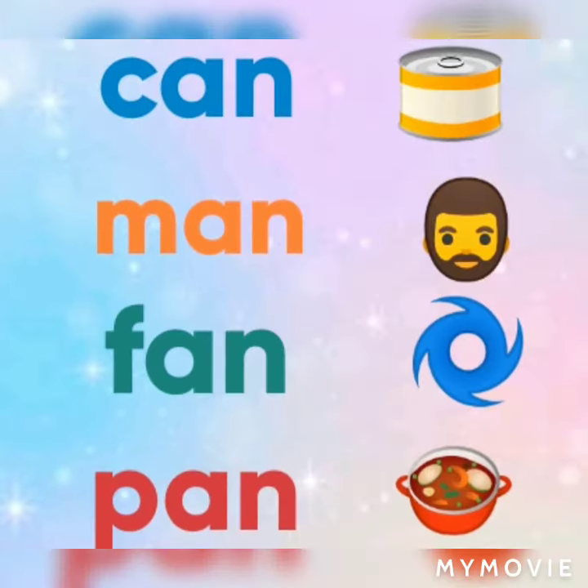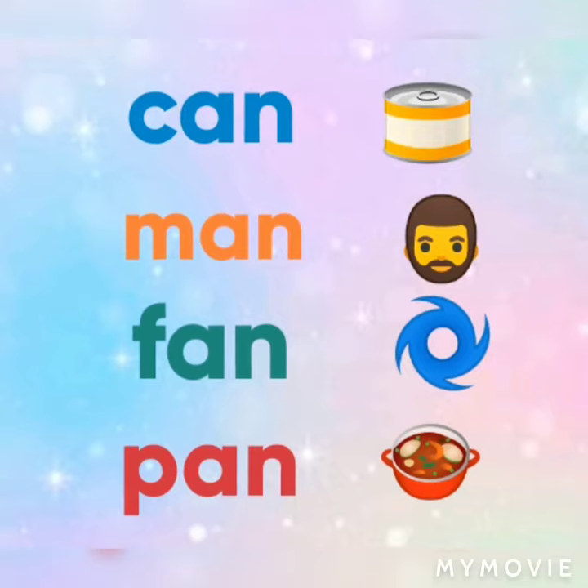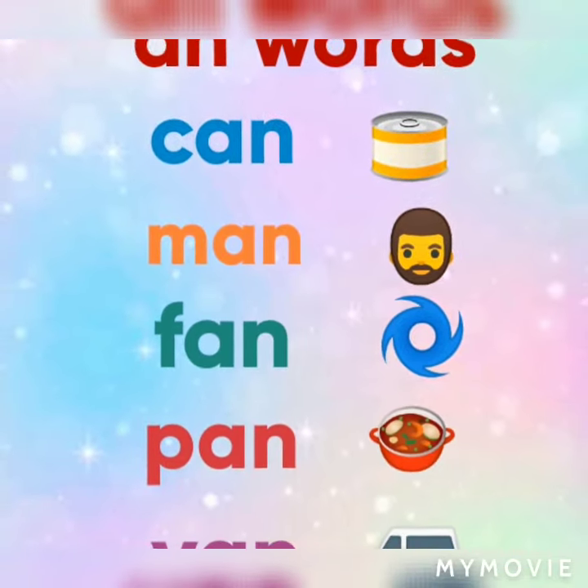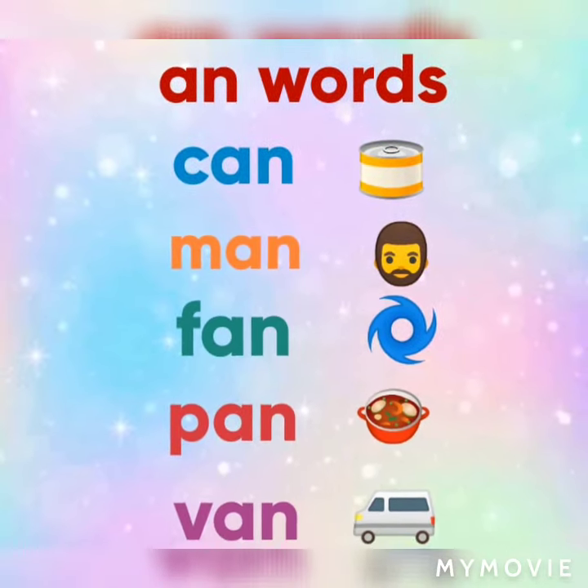K and a can. M and a man. F and a fan. P and a pen. V and a van. So these are all 'an' words. Thank you.